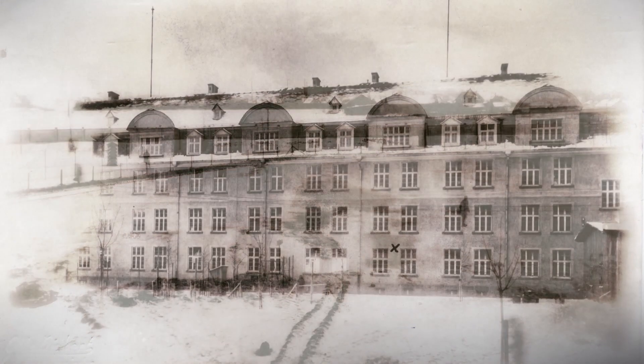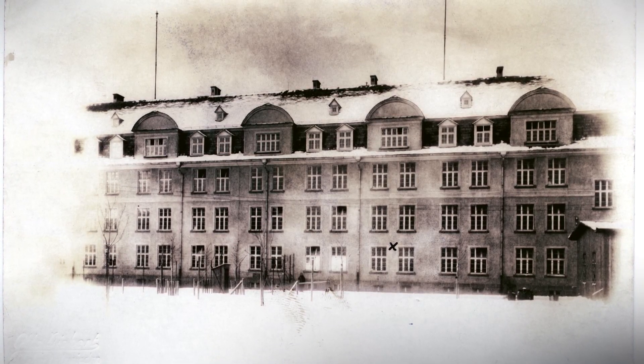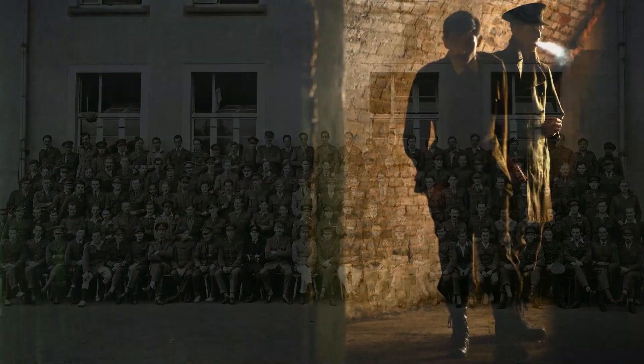November 1917, Holzminden, Germany's most secure POW camp. Twenty Allied officers plan to dig a tunnel right under the noses of their German captors and escape.